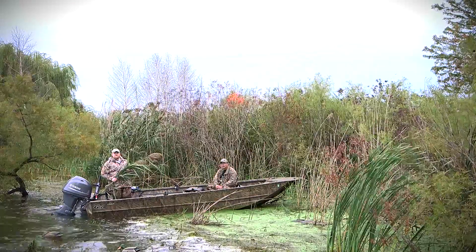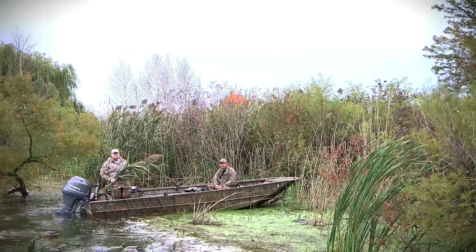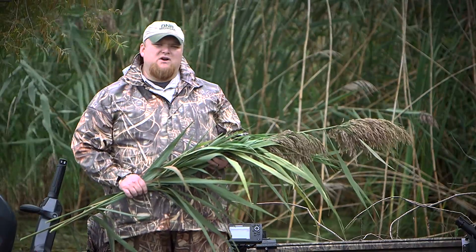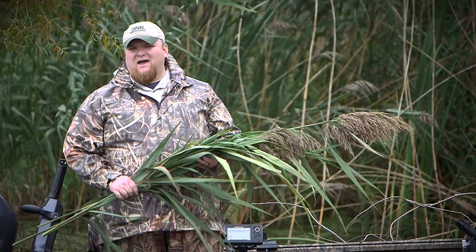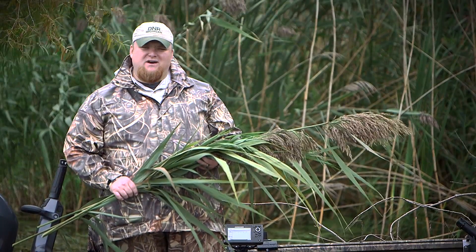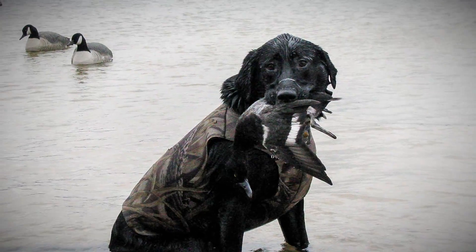Obviously, this can be pretty dangerous around roadways and drainages. But what's worse is if you drop a bird into the thick patches of Phragmites, you might as well kiss that bird goodbye because it's going to be extremely tough for you or your dog to retrieve it.